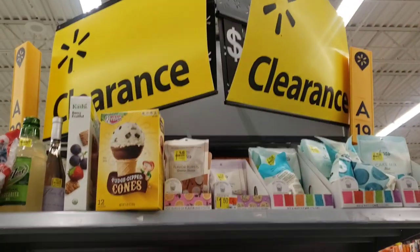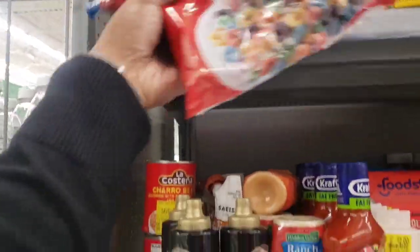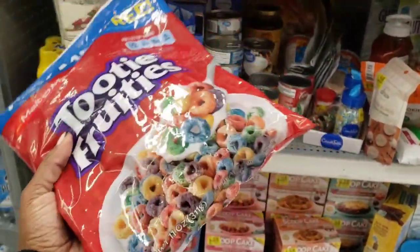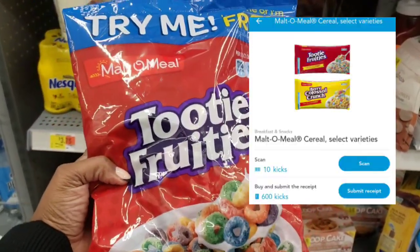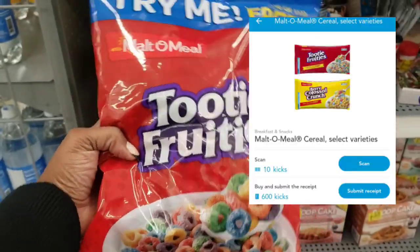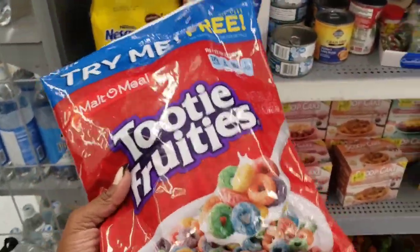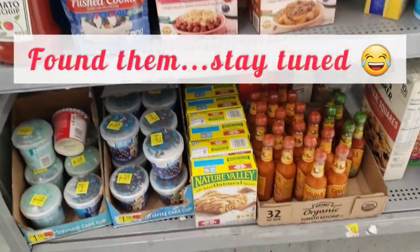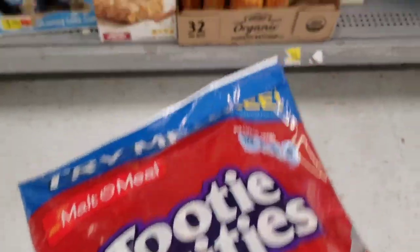This is why it's always important to check your clearance aisles. I have been looking for this bag of cereal forever and a day. It is $1 and there are 600 ShopKick points that you can get for it — that is $2.40. So it'll be a $1.40 moneymaker. I can't find the other one because that's another 600, but I'm going to take this one because it's still going to be a moneymaker.